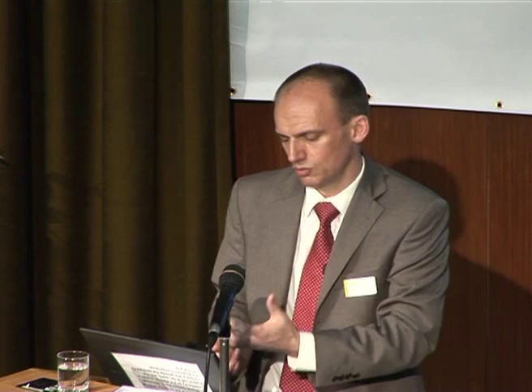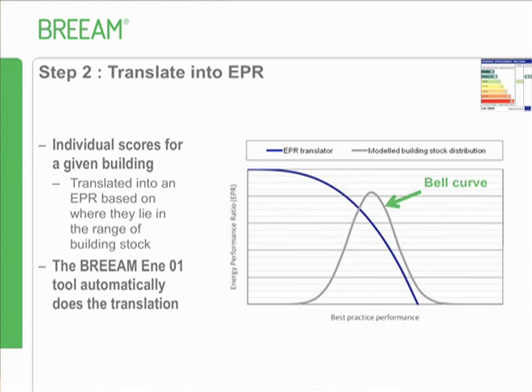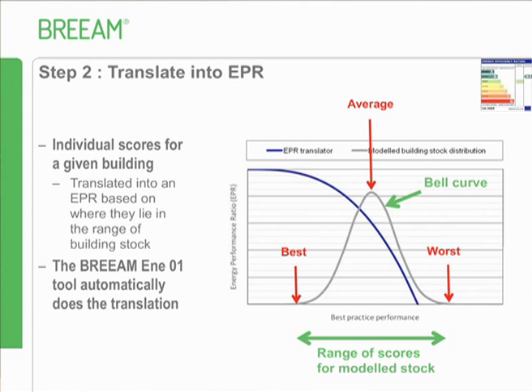This chart shows the range of stock modelled across a number of buildings. The beauty of this system is that we'll be able to add to that model and increase the accuracy of benchmarking over time. The bell curve shows a normal distribution - there's the average, the best being the lowest, and the worst. The blue line tells you what the equivalent ratio will be for a particular score. If your individual score sits at a given point, you simply read off the EPR - for example, 0.8.